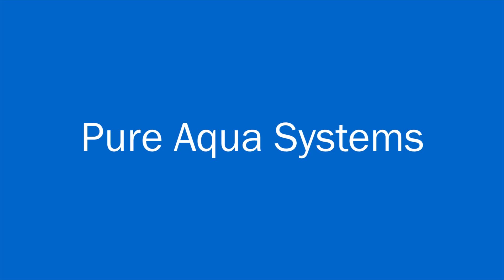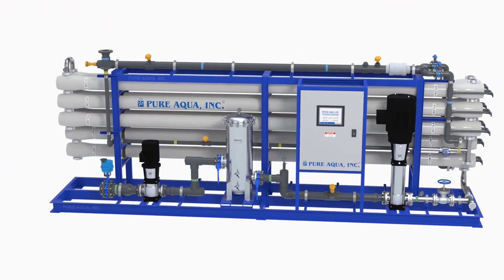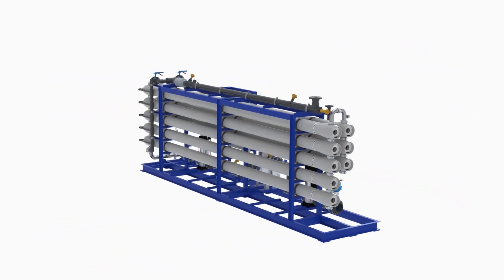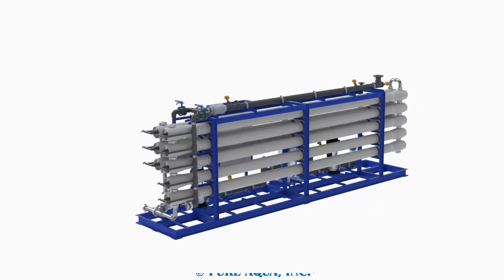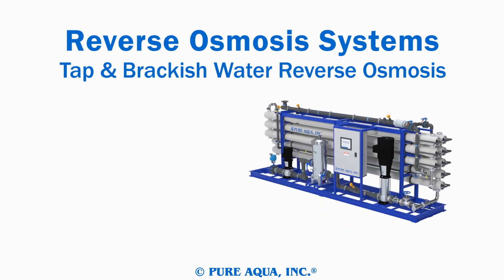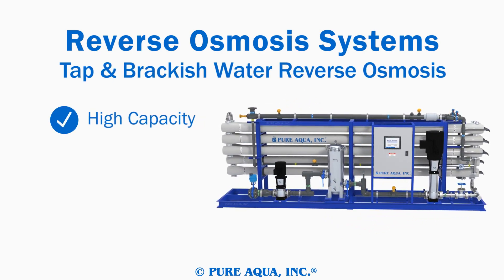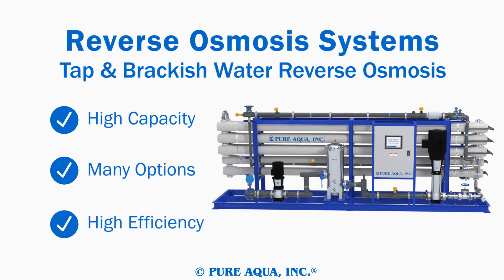PureAqua has a wide array of systems and plants available, including reverse osmosis systems, the foundation of our reputation. Our tap and brackish systems can purify extremely high capacities of water, with a wide range of options and pretreatments available, and are designed to be as energy efficient as possible.